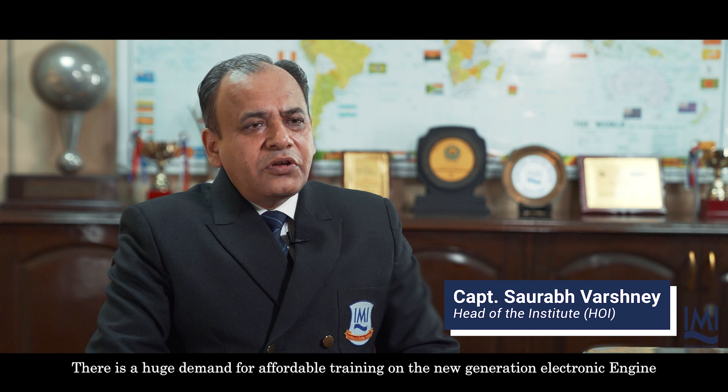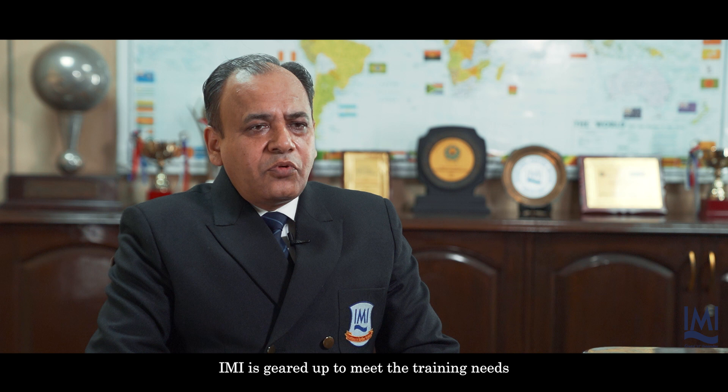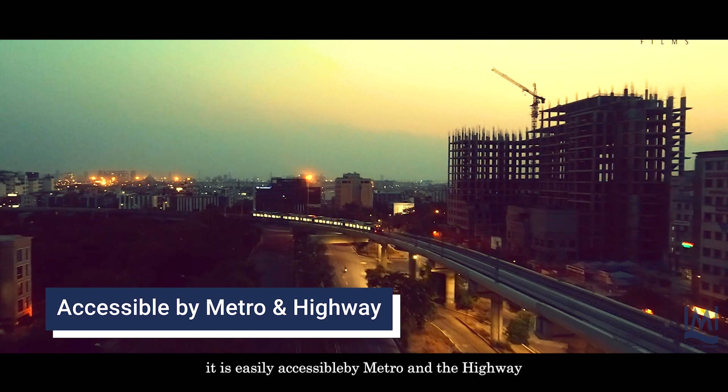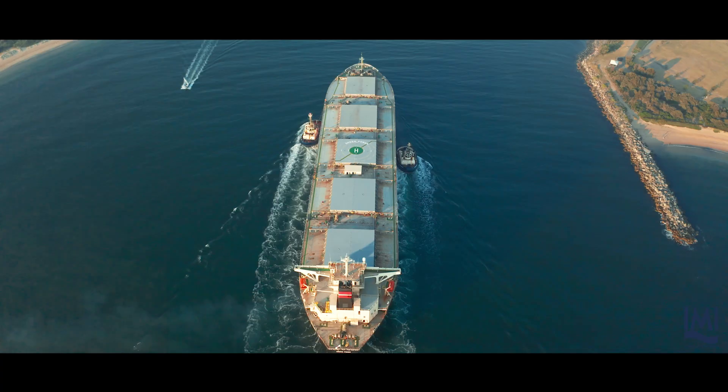There is a huge demand for affordable training on the new generation electronically controlled engines. With this full mission engine room simulator, IMI is geared up to meet the training needs of the maritime industry and offer customized training solutions to various shipping companies. Located at the educational hub of Greater Noida, it is easily accessible by metro and the highway.